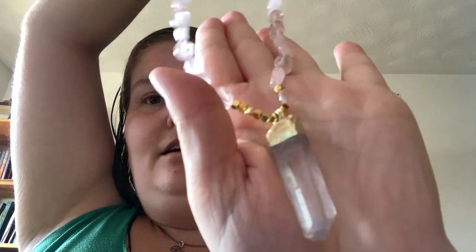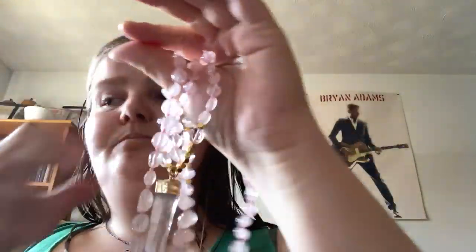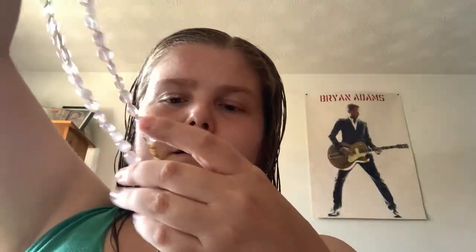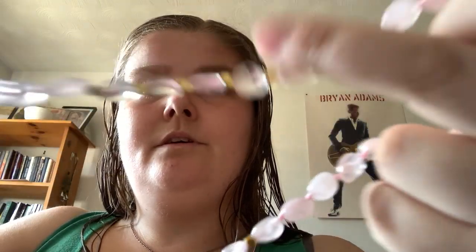And then best for last — unless you've already seen unboxings you already know what this is, but it's so pretty. It's a rose and rose quartz mala — mala beads. It's listed as rose quartz crystal handcrafted mala. Look at the division of the clear quartz and then — so pretty.